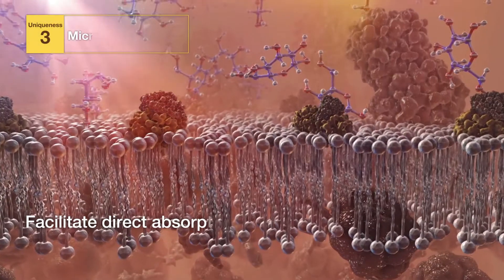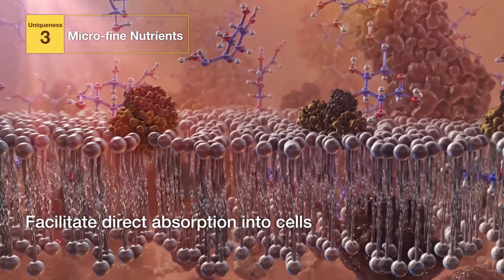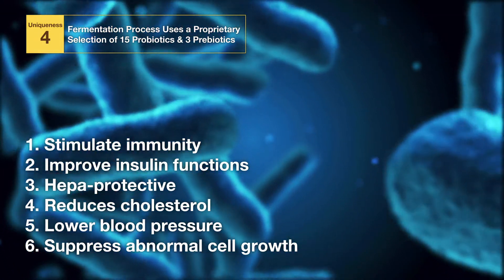Feature 3: Micro-fine nutrients are essential to facilitate direct absorption into cells. Feature 4: Its fermentation process uses a proprietary selection of 15 probiotics and 3 prebiotics. Feature 5 follows with proprietary clinical studies.